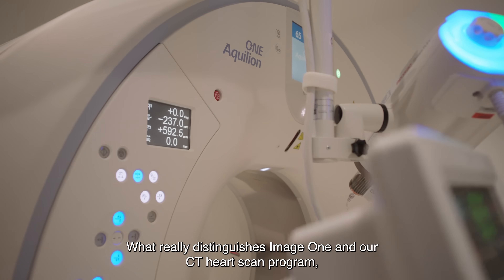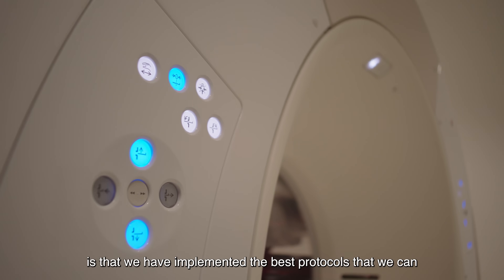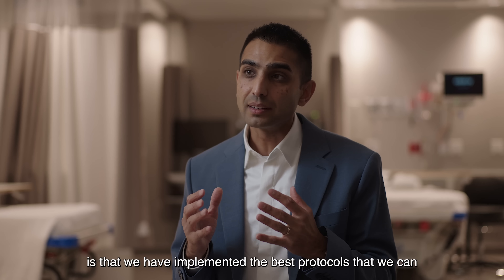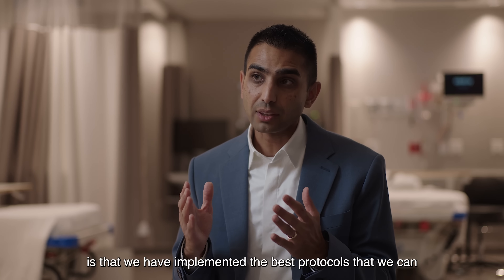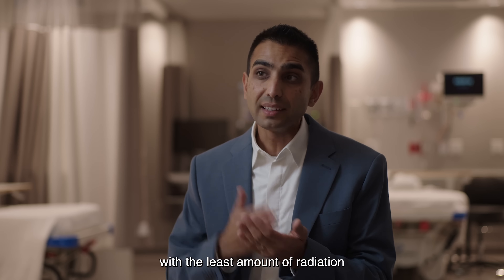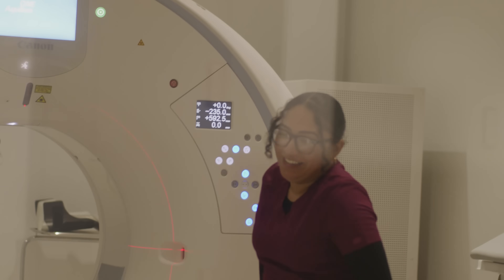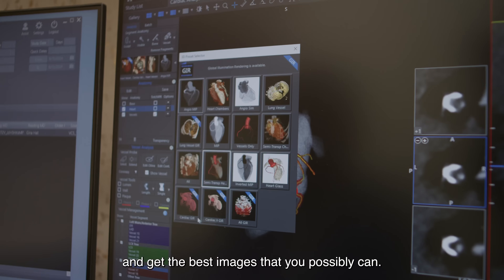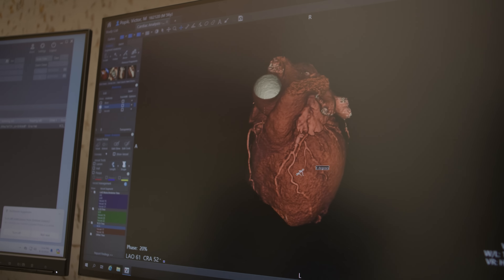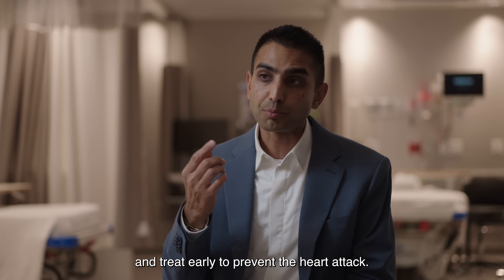What really distinguishes Image One and our CT heart scan program is that we have implemented the best protocols to get the best scan possible, with the least amount of radiation and the least amount of contrast, and get the best images that you possibly can — so we can catch it early, detect it early, and treat early to prevent the heart attack.